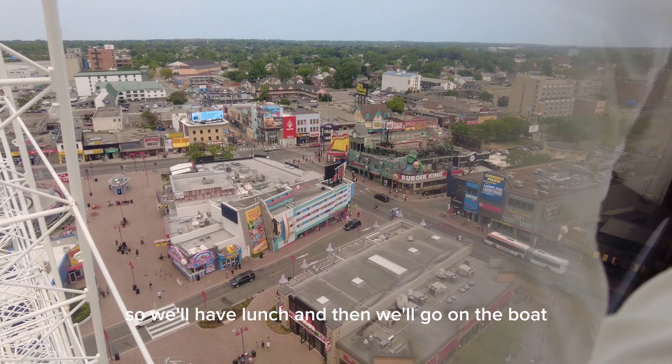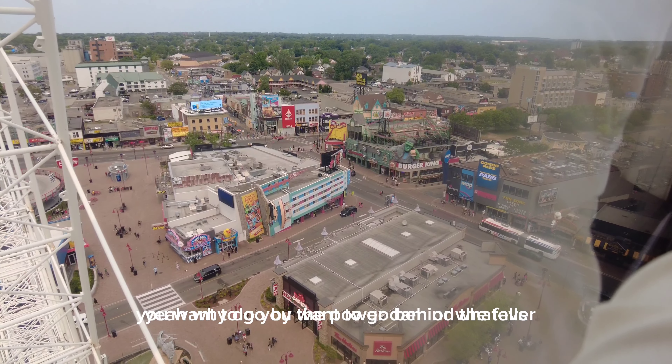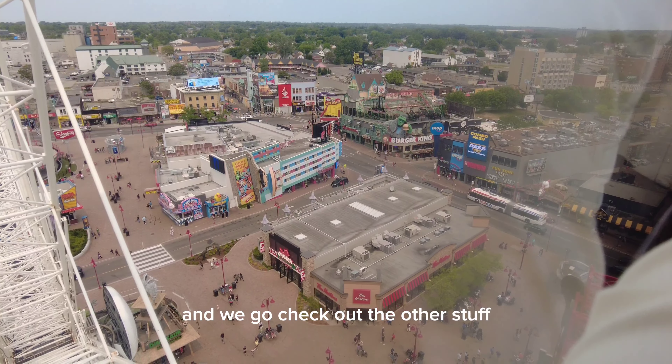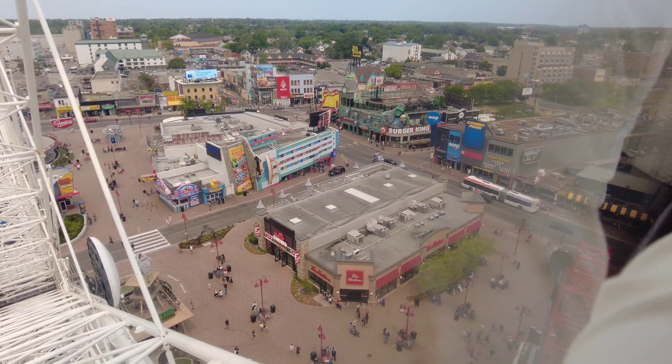So we'll have lunch and then we'll go on the boat? You want to go behind the falls? Or the power dam or whatever? Then we take the bus and we'll go check out the other stuff? Yeah, we have to change it.